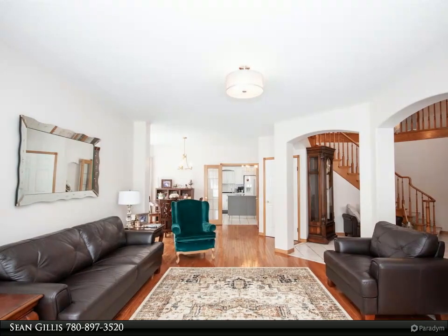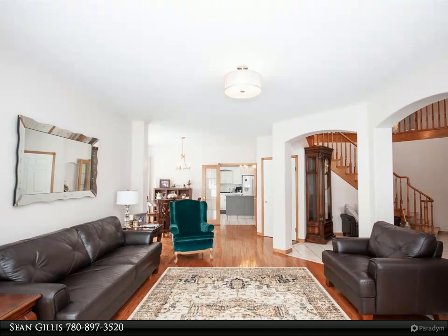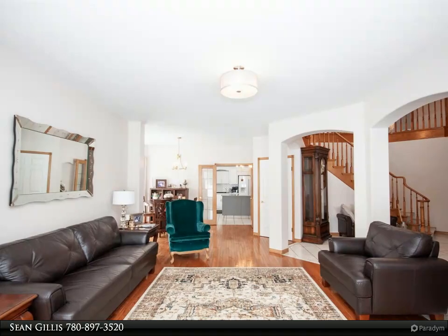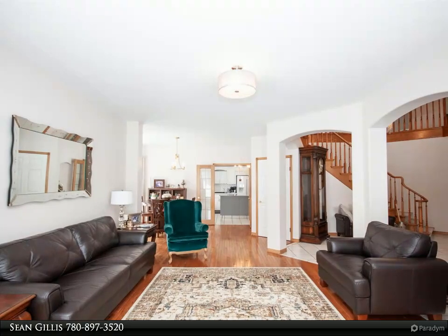There is also a huge rec/entertainment room over the garage that provides ample space for gym equipment or a favorite couch, TV, and ping-pong table.